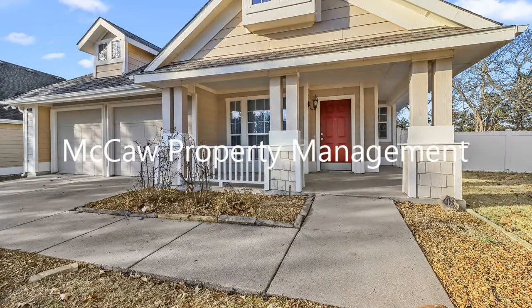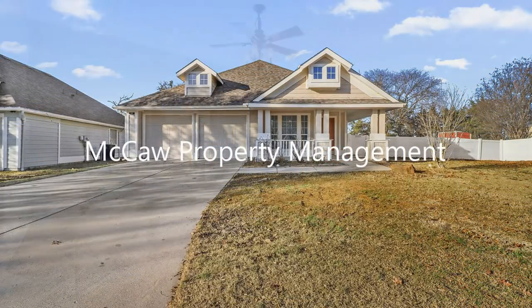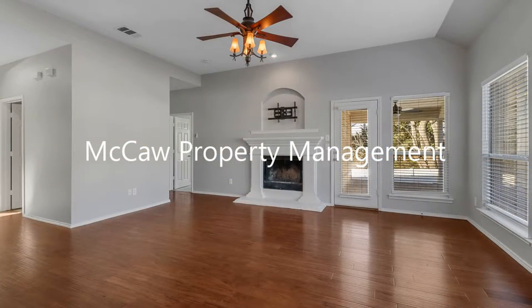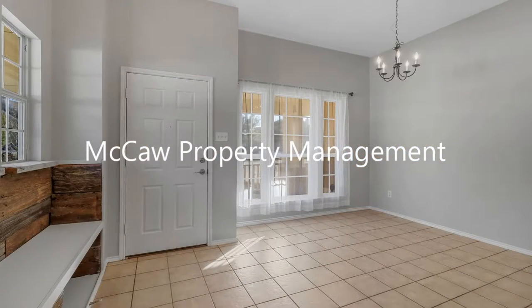It is an updated home in Anna, Texas that features approximately 1,732 square feet of living space, three beautiful bedrooms, a front porch, and a fenced-in backyard.